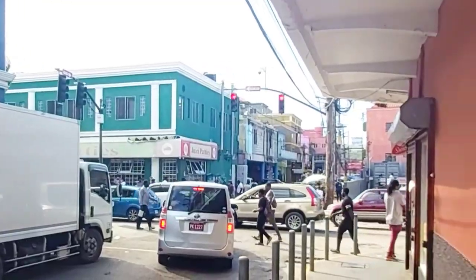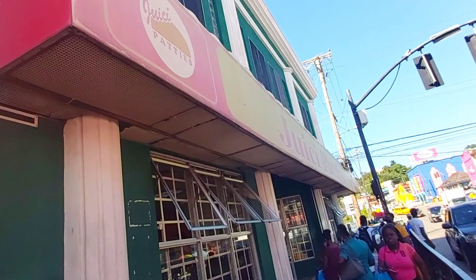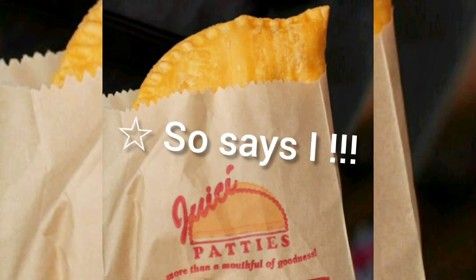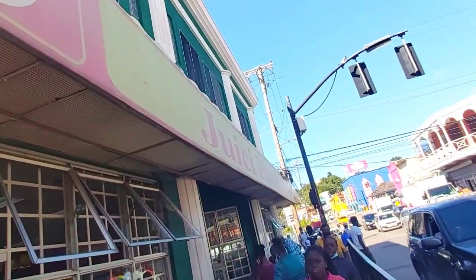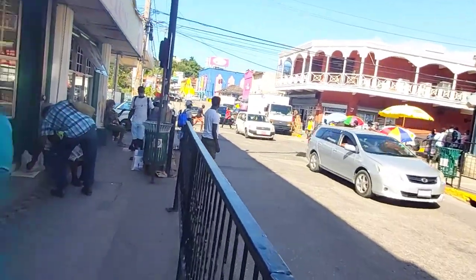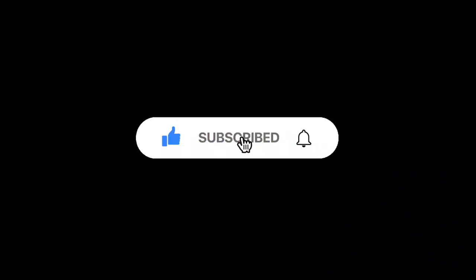And finally, Juicy Patties on the corner of Union and Saint James Street. What's its historical significance, you may ask? Well, the patty is the unofficial national dish of Jamaica, so understandably any patty establishment is an important landmark on any street. Thank you very much for watching, my sunshines. Remember, if you're my tribe then subscribe — hit that button and turn it blue. See you next time!